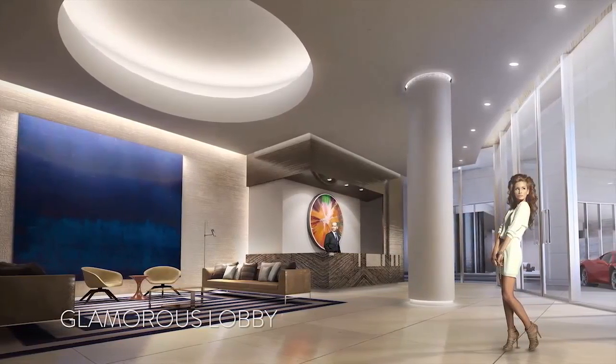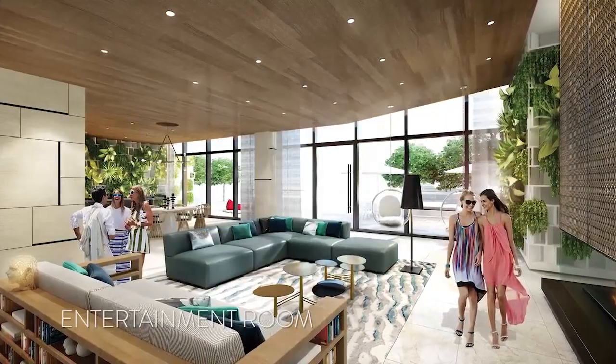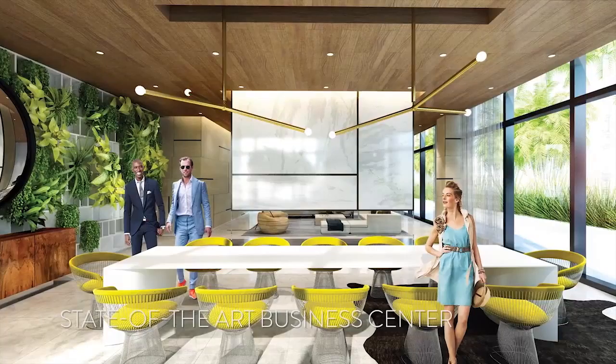Our specific goal in creating a very welcoming lobby and an amazing amenity floor is to, in some ways, replicate the energy of what Brickell is becoming.